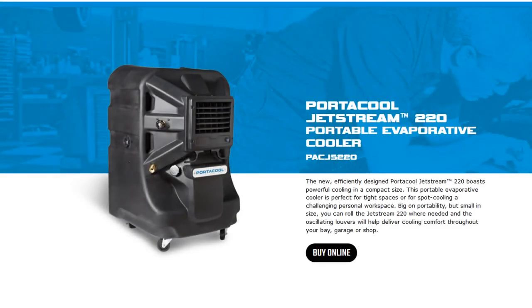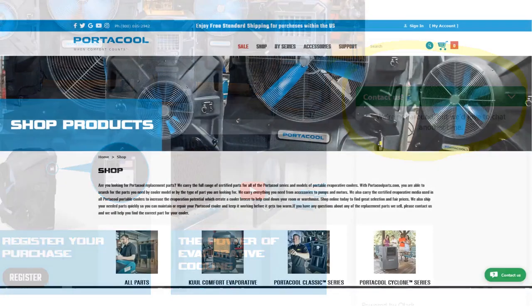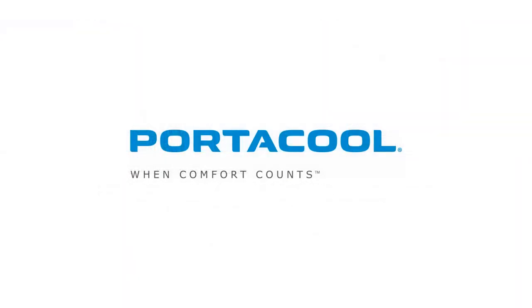Where do we learn more about the great products you folks build? The best place is our website: www.portacool.com. You can see all of our product lines, learn more about them, and chat with us online. We're here in Texas — we have a bit of an accent — but if you have any questions you can't find online, chat with us, give us a call, or shoot us an email. Misty Wilburn is the marketing manager for Portacool. Their new Portacool Jet Stream 220 boasts powerful cooling in a compact size. Learn more at portacool.com — thanks so much for joining us this morning!